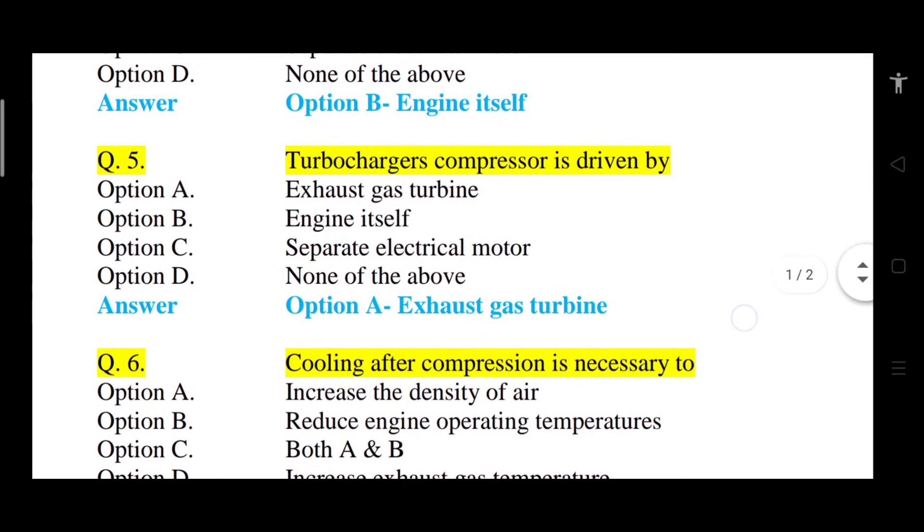Question number 5: Turbocharger's compressor is driven by? Option A: exhaust gas turbine. Option B: engine itself. Option C: separate electrical motor. Option D: none of the above. The correct answer is option A, that is exhaust gas turbine. The turbocharger's compressor is driven by the exhaust gas turbine.